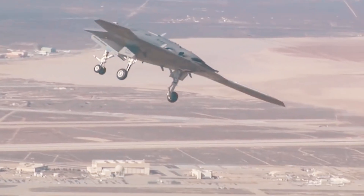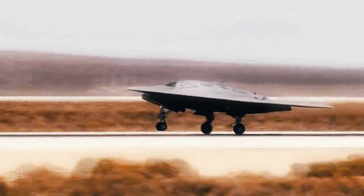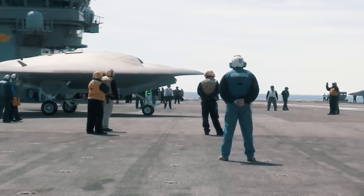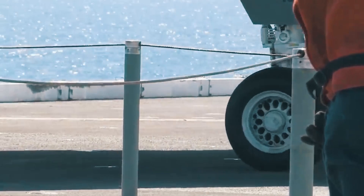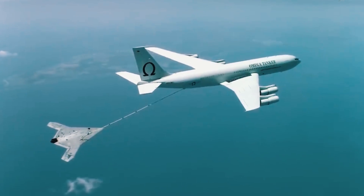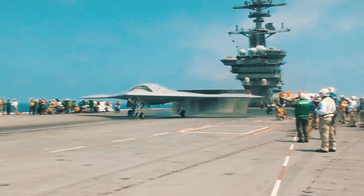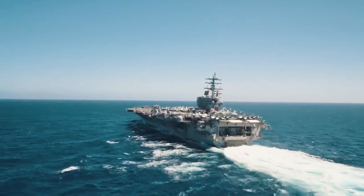The X-47B took to the skies for the first time in 2011. A second X-47B demonstrator conducted its maiden flight at Edwards Air Force Base later the same year. The two X-47Bs were initially planned to have a three-year test program with 50 tests, but they performed so well that they passed with flying colors before all 50 tests could be conducted. They demonstrated carrier launches and recoveries, autonomous in-flight refueling, high-intensity electromagnetic interference capabilities, arrested landings, and catapult launches, among others. The X-47B also integrated perfectly with the Navy's aircraft carriers.